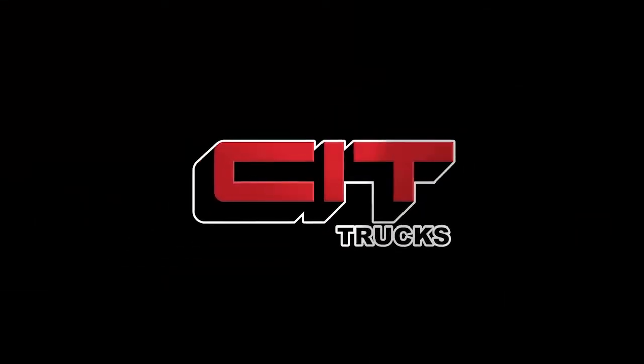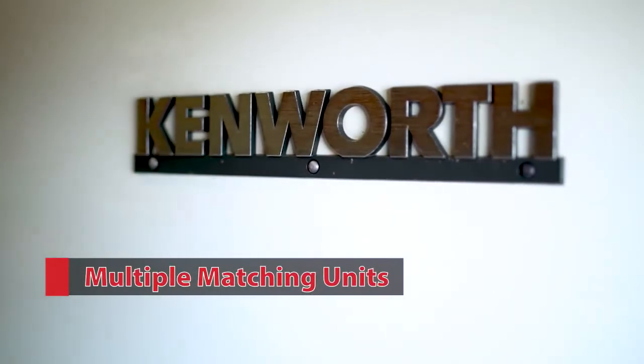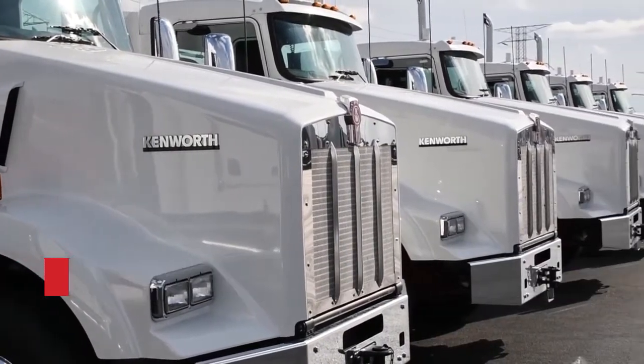Hello, and thanks for joining us today. CIT Trucks currently has multiple matching Kenworth T-800 daycabs that are ready and waiting to join your fleet for only $109,950.